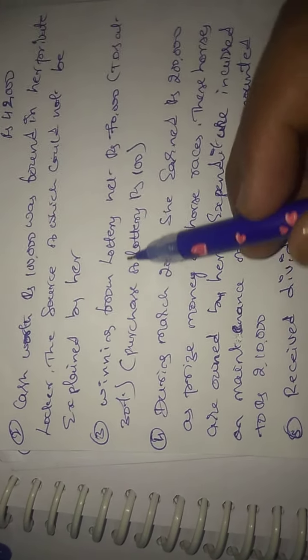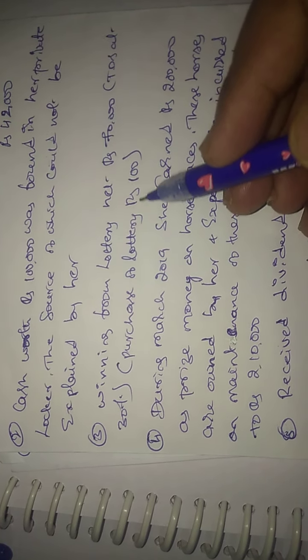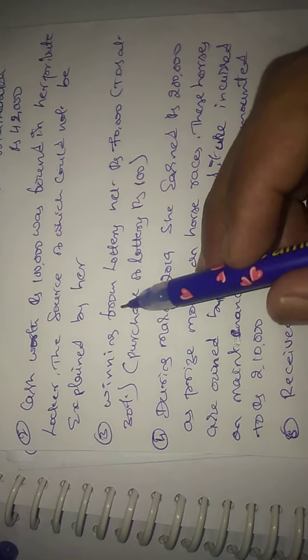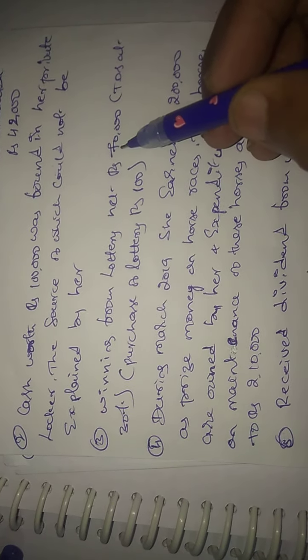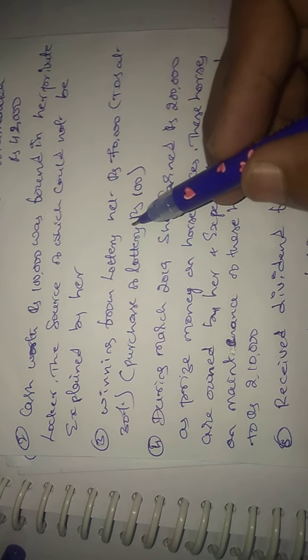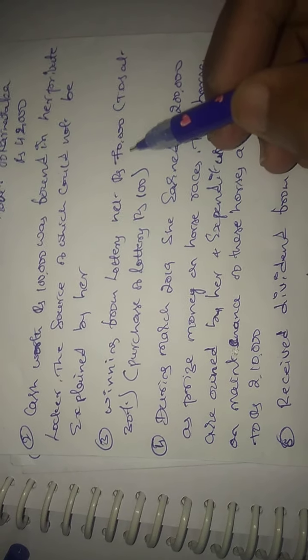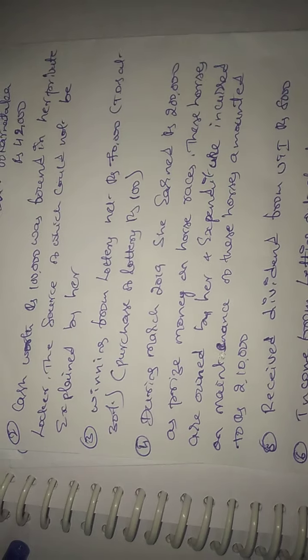Next, winning from lottery is Rs. 70,000. TDS at 30% was deducted. Rs. 30,000 has been deducted, so you need to gross up Rs. 70,000 to Rs. 1,00,000. The purchase of lottery ticket is Rs. 1,00,000.